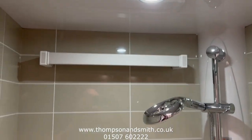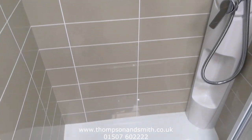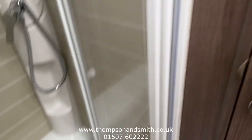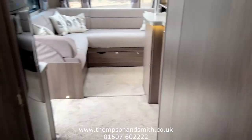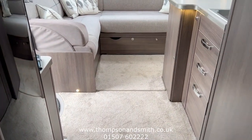The shower — I don't think it's been used; many people use the site facilities. But everything is in super clean condition.